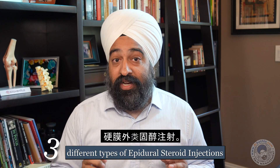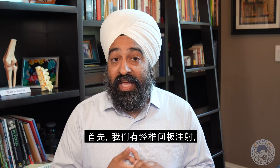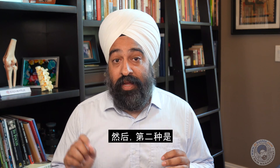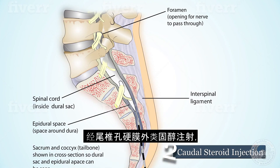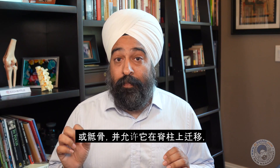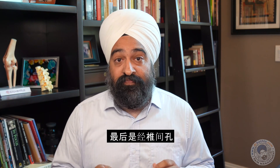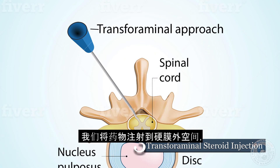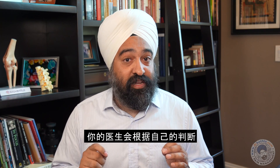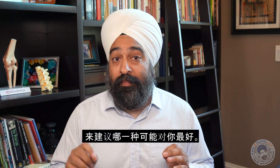There are generally three different types of epidural steroid injections. First, there is the interlaminar, which is likely the one you are most familiar with — the needle is midline and between the vertebrae, the same placement used during labor or pregnancy. Second, there is the caudal epidural steroid injection, where we inject steroid into the lowest part of the spine or sacrum and allow it to migrate up the spine, affecting multiple levels. Finally, there is the transforaminal epidural steroid injection, where we inject medication into the epidural space specifically at the nerve root being pinched. Your physician will use their discretion to advise which one might be best for you.